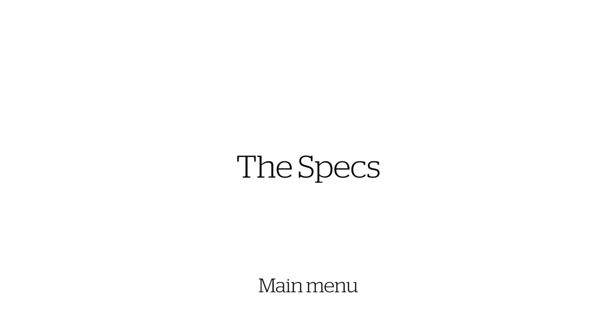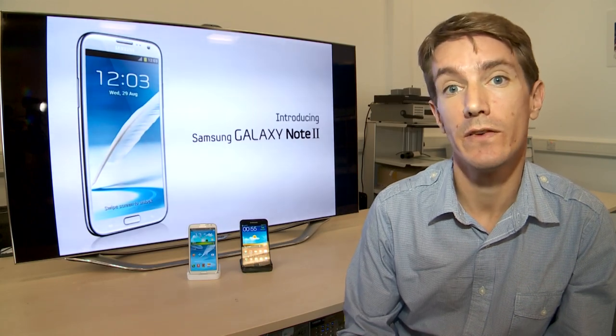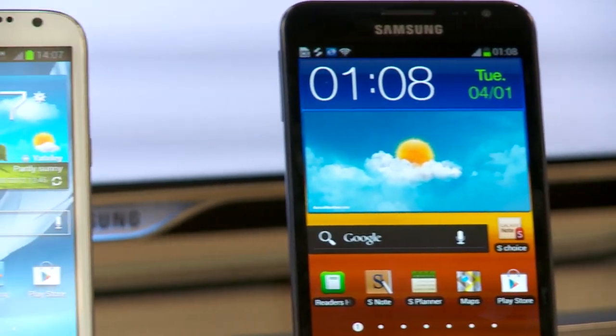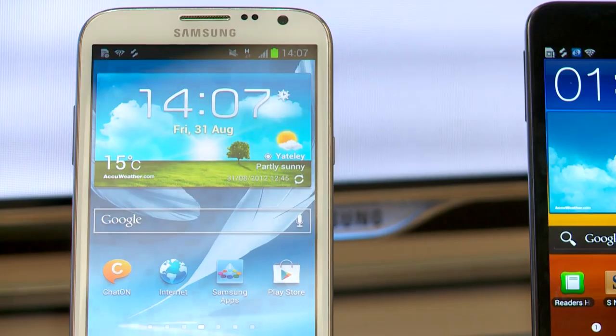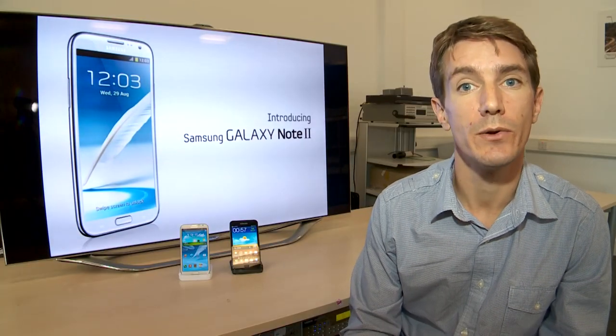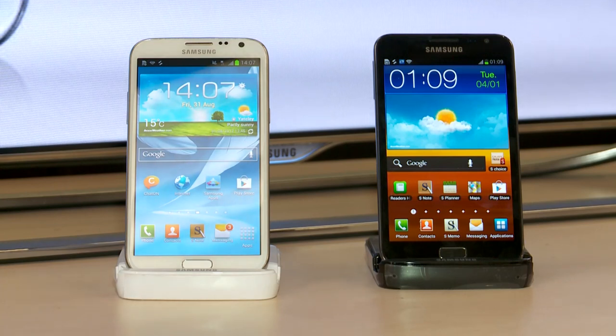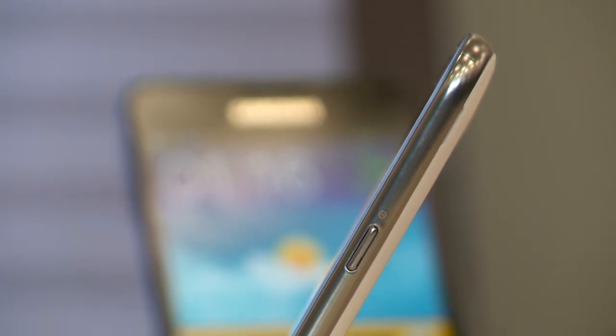Last year's Galaxy Note was hugely popular with consumers, and so Samsung are back with a bigger and even better version, the Note 2. As you can see, the two devices look very similar. The new Note 2 in white is slightly larger with a bigger 5.5-inch screen, as opposed to 5.3 inches on the first Note. But the overall dimensions and weight of the phone have hardly changed. Pretty much the only obvious difference is the positioning of the buttons on the side, which are now easier to reach, making the phone a bit easier to use one-handed.